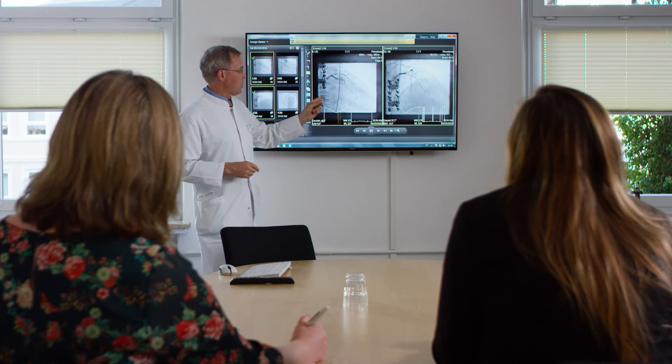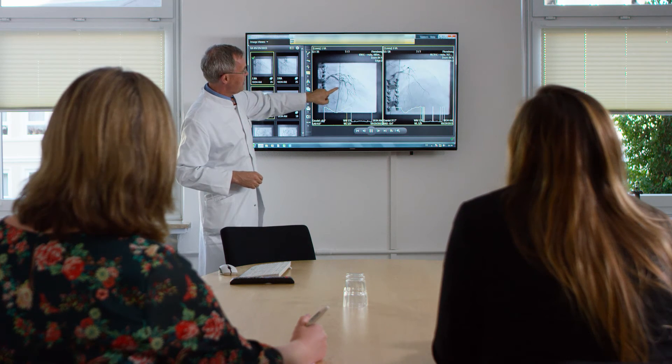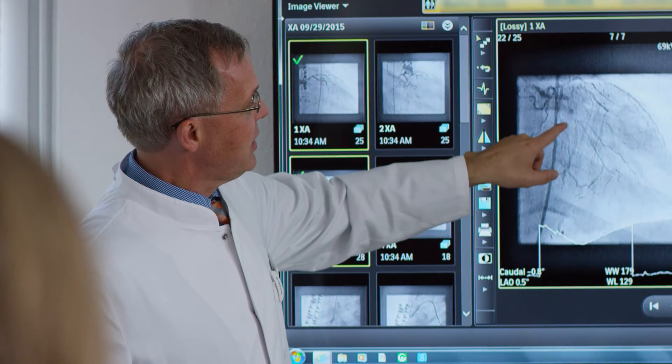IntelliSpace Cardiovascular also has advantages in educating our medical students, because we can easily access all cardiac imaging and show students the patient from a more holistic view.